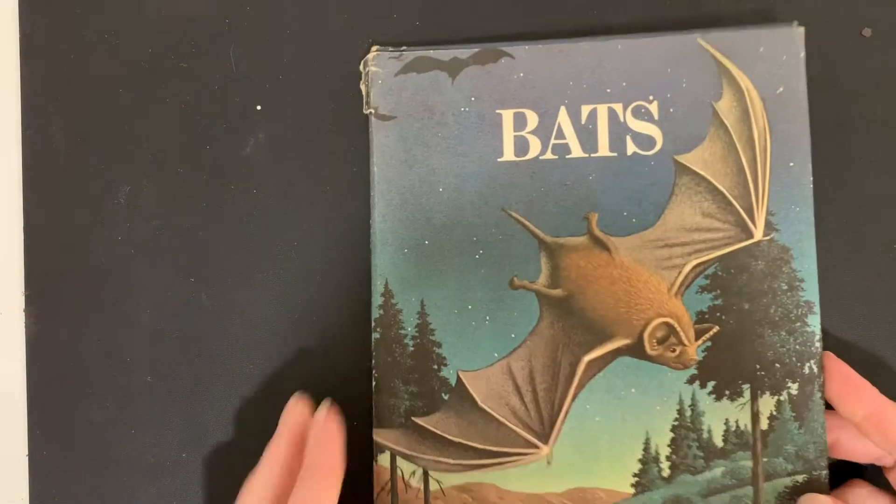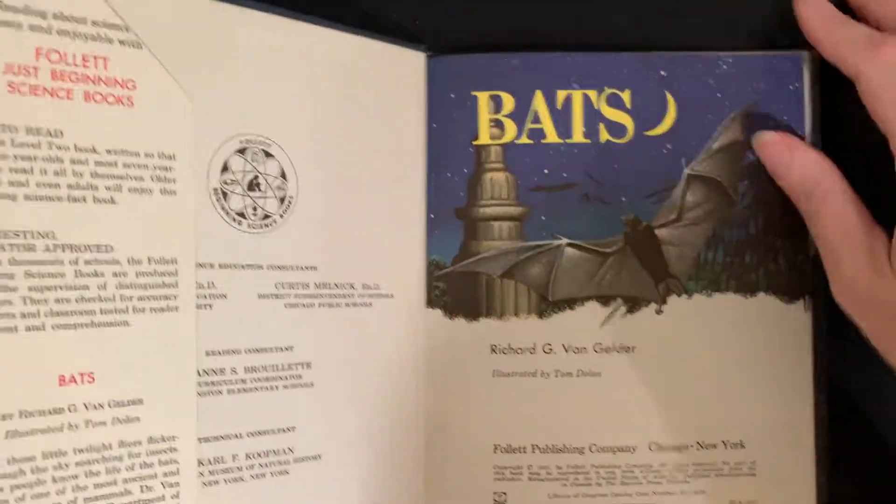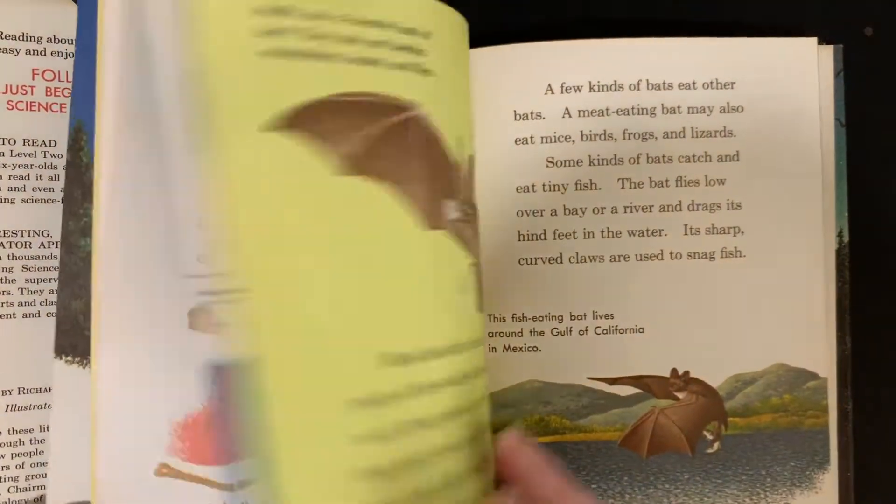I like this one too — Bats. This has a dust jacket, nice and clean inside. This is a Follett Just Beginning Science book, so it's all about bats.